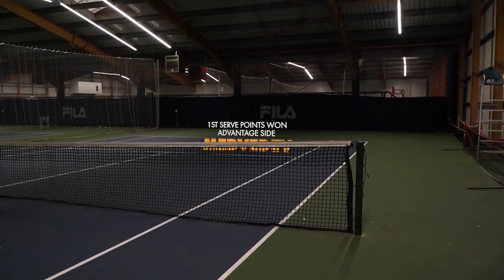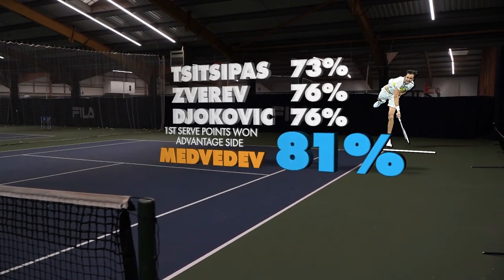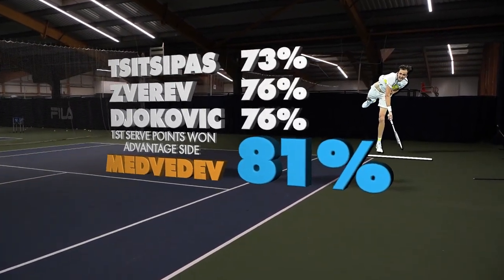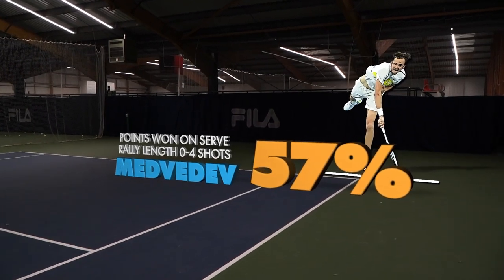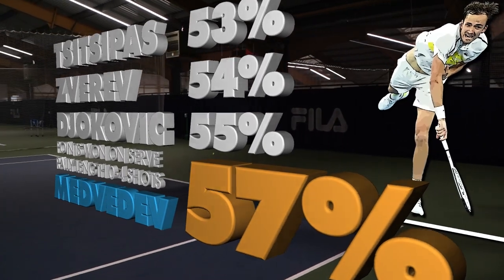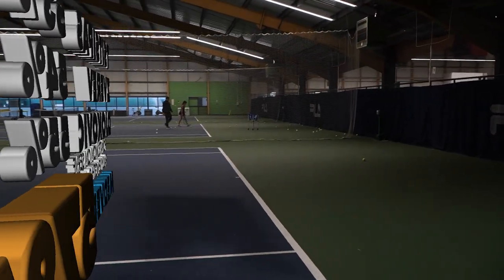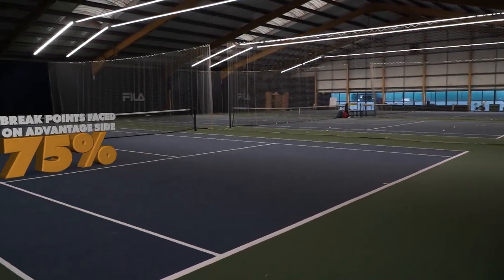In 2021, Medvedev won an incredible 81% of first serve points from the advantage side, more than any of his closest adversaries. He also won 57% of the 0-4 shot rallies behind his serve, a great indicator of the effectiveness of his first serve. Winning as many points as he does from the advantage side is significant, as most break points are defended from this side.